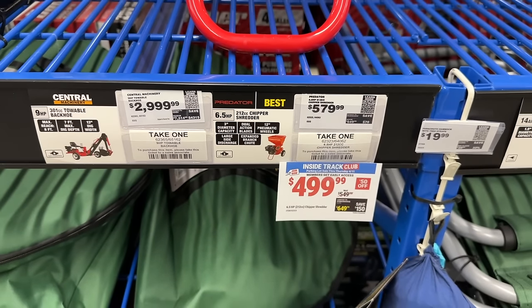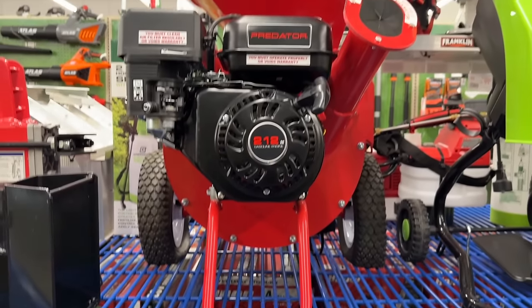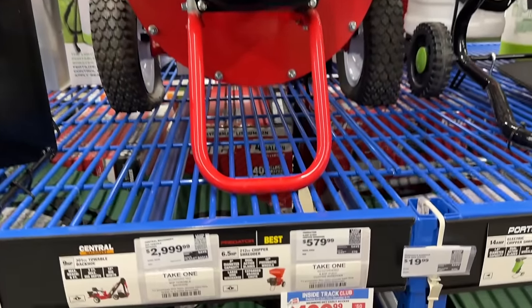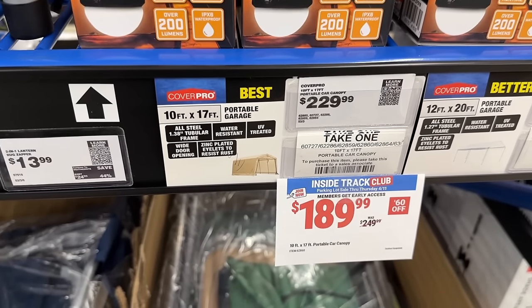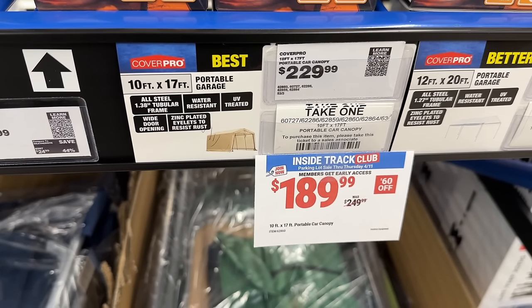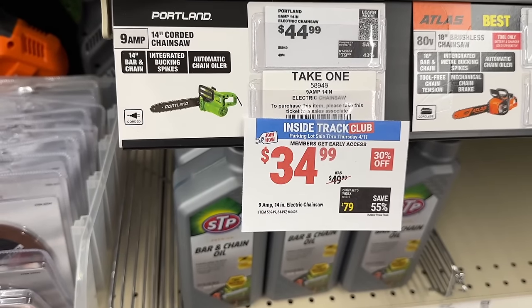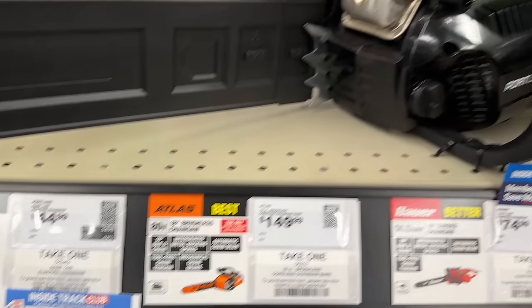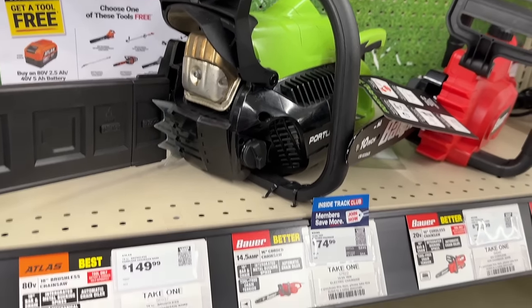Then if you need a chipper, here is a great one for $500 — if you're going to be doing some spring cleaning and getting rid of things in your yard. Then we also have the portable garage for $190 — very similar price to Black Friday in November. We also see the Portland chainsaw — if you want a corded chainsaw, you don't have to deal as much with gas and all that, which is nice.